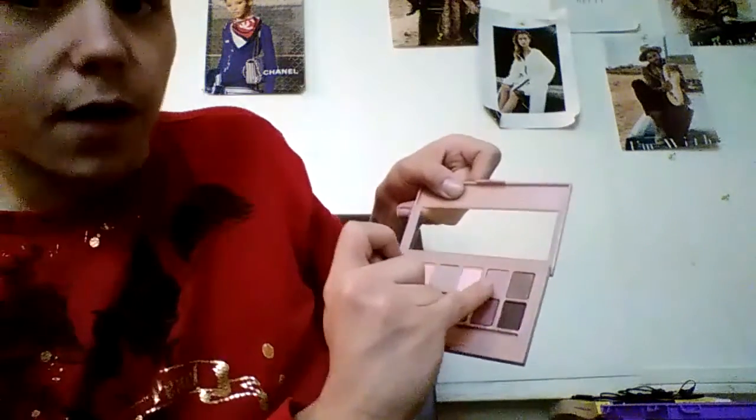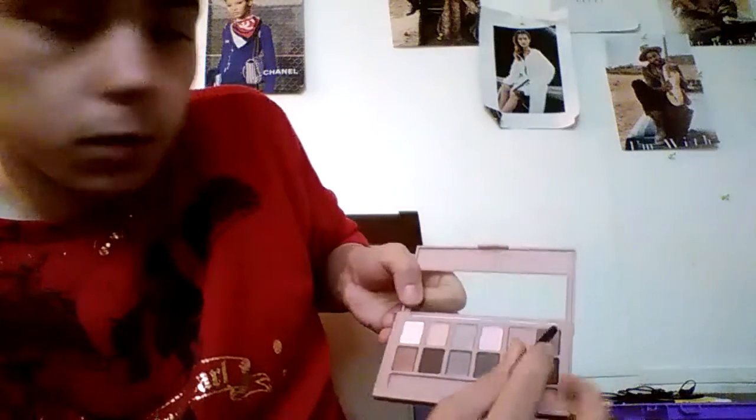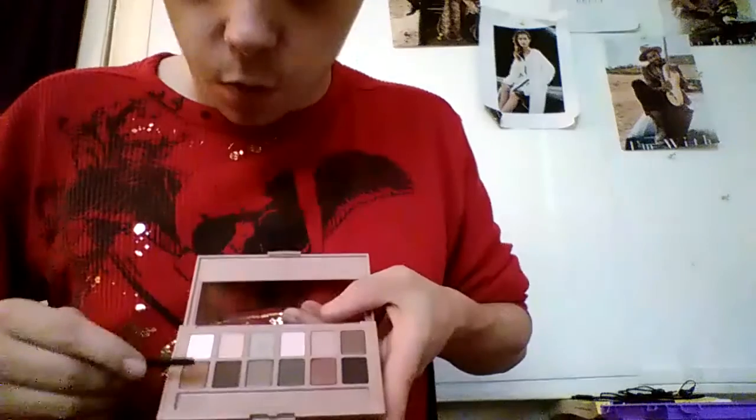Then we got that pink. Which is good, because some people just like this subtle look — so if you're one of those people, this is perfect. We have this color next, and then we have this brown color in the corner. This is one of my favorite shades.